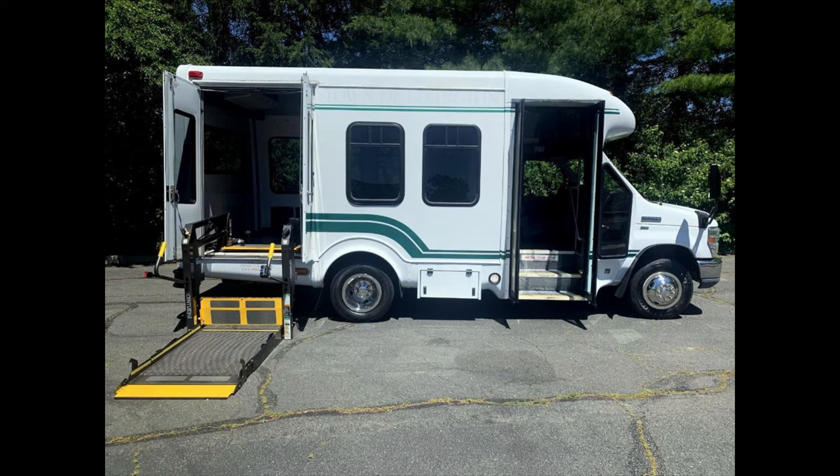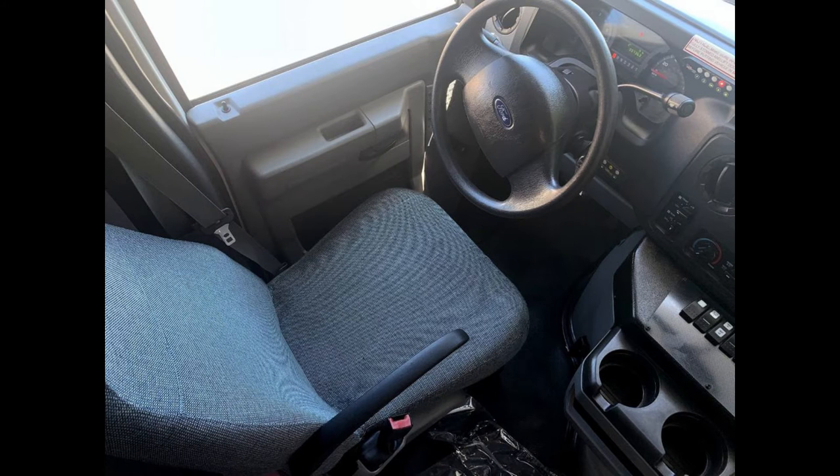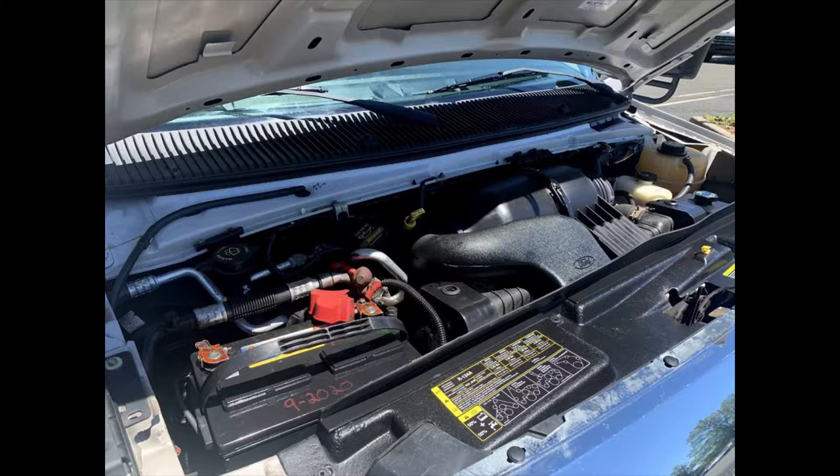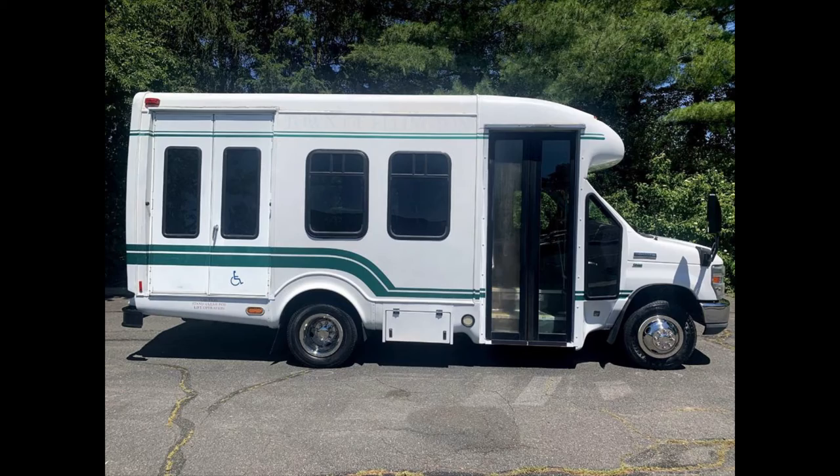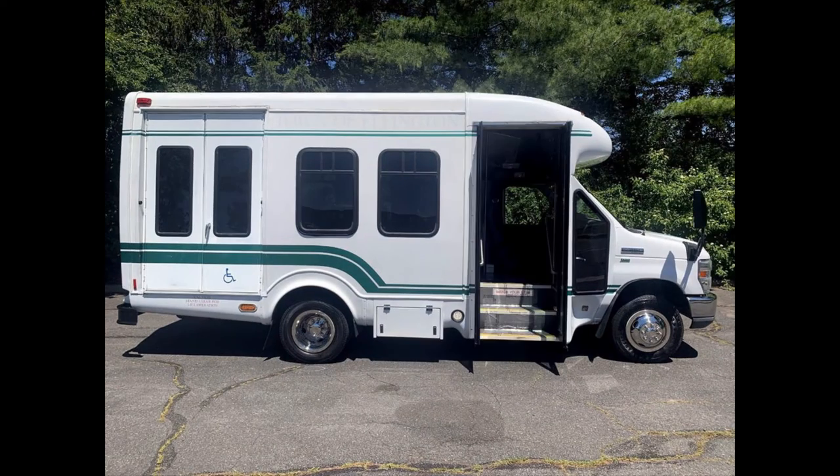The interior looks great and is very comfortable. Its five-speed automatic transmission with overdrive shifts smoothly without hesitation, and the drivetrain feels like new. It is equipped with an economical and dependable 5.4-liter V8 engine that delivers superb performance and power under load. All mechanical functions are in excellent working condition and all fluids have been checked and changed as needed.